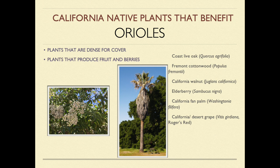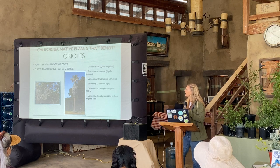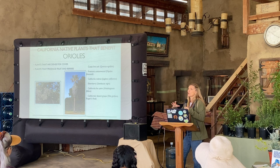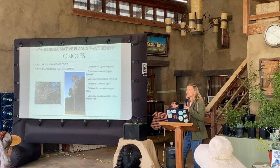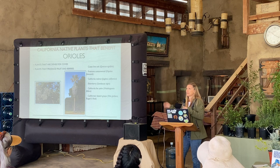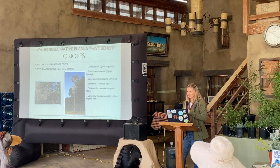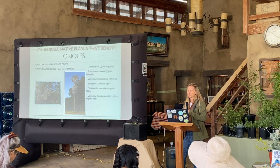Some great trees and plants for orioles include elderberry, native palms — we do have a native Washingtonia — and cottonwoods, which I think are one of their favorites. The cottonwood has a nice open branching habit that they seem to like, and historically it's one they always used to go to.